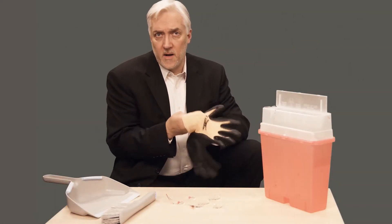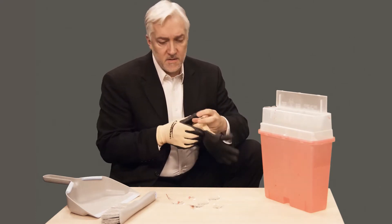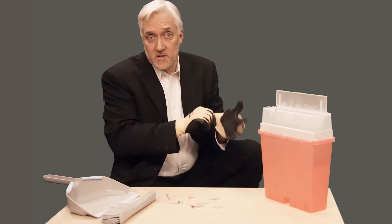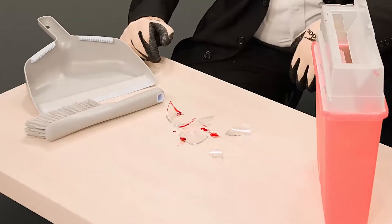If I picked up this broken glass with my bare hands, I would be putting myself in danger of an exposure to blood-borne pathogens. It appears whoever broke this glass cut themselves. Now suppose they have an infectious disease such as HIV or HBV.